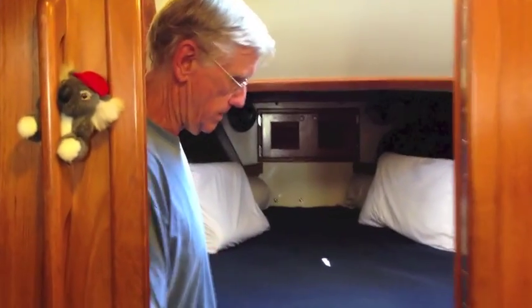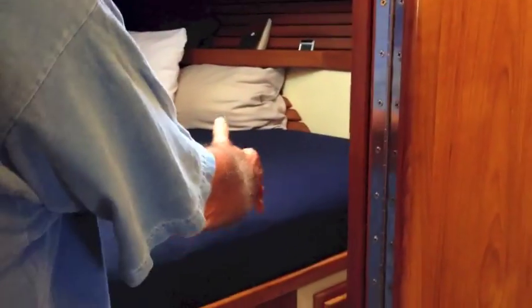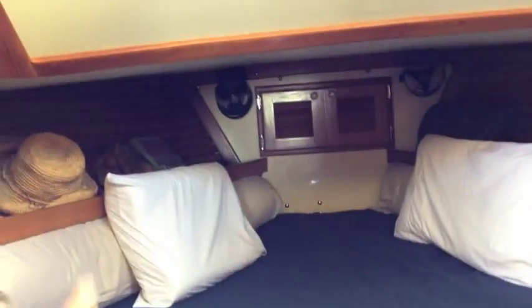V-berth — pretty standard. Lots of storage, lockers, and drawers. Some Pacific Sea Crafts had it as an island with a wash basin, but we elected not to have the wash basin — just storage. That's the chain locker up there. Four fans in here, so no matter how you're sleeping you've got air blowing on you — doesn't make much difference in Southern California, but it sure does in other places.